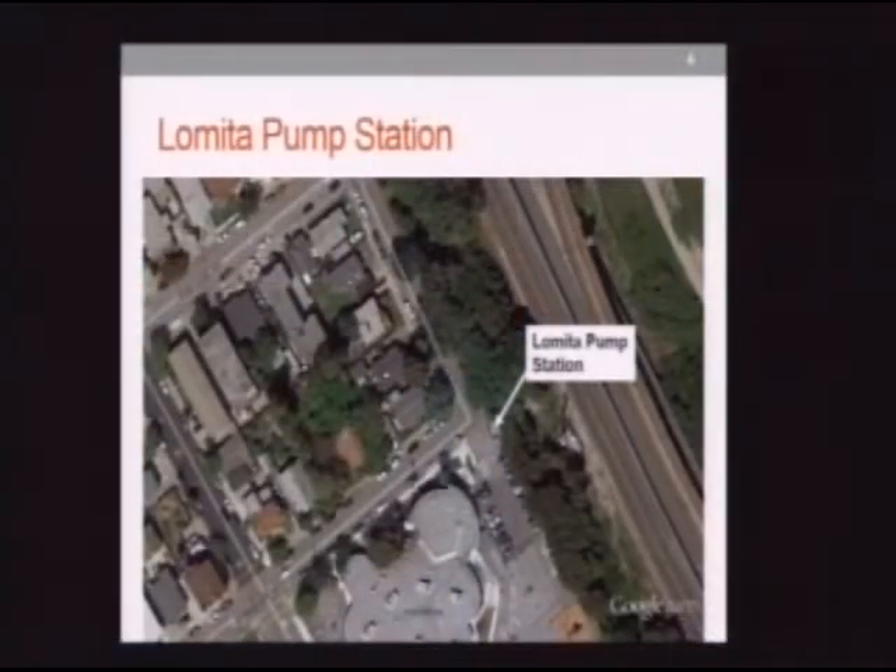Marty: Jimmy, what part of the force main is being replaced? The entire force main. From where to where? I don't have the exact location, but I have the distances. For Lomita, the force main is located along San Antonio Avenue, and it's about 2,200 feet in length. And the Crestmoor pump station force main is along Crestmoor Drive — it's about 647 feet.